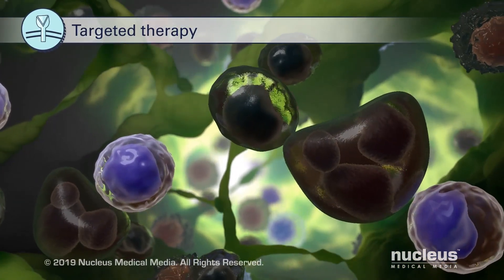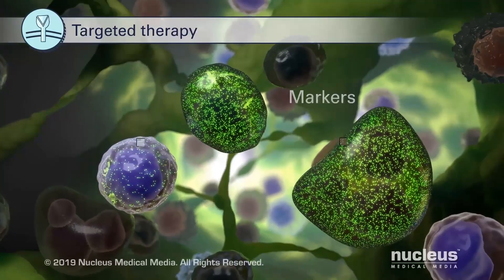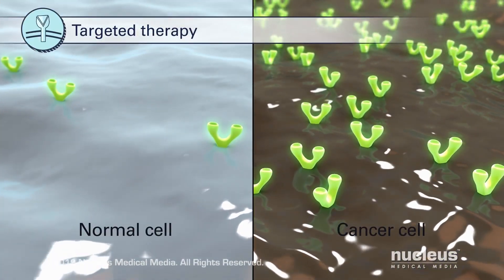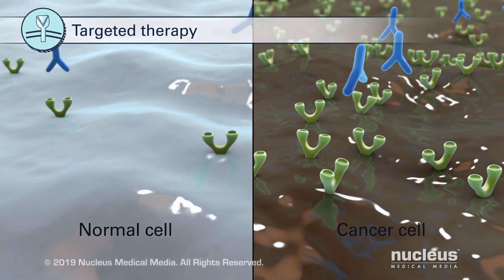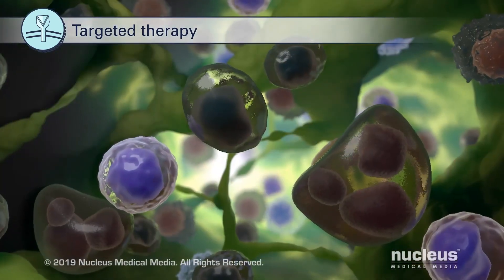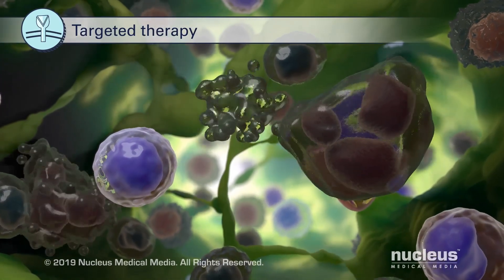Targeted therapy drugs act on specific targets or markers on cancer cells. Since cancer cells may have more of these markers than normal cells do, targeted therapy drugs may affect cancer cells more than normal cells. When targeted therapy drugs attach to the markers on cancer cells, the cancer cells may stop growing and dividing. It can also lead to cell death.